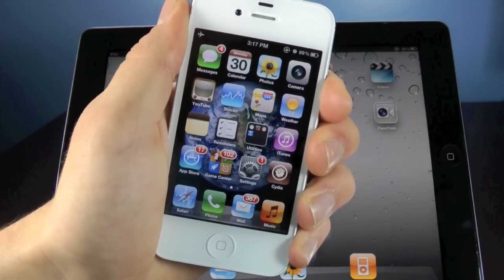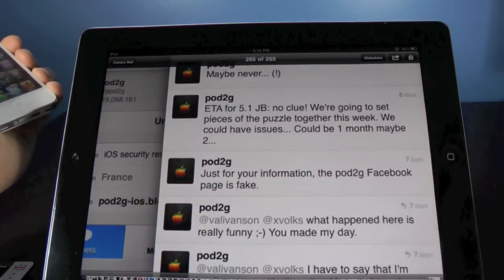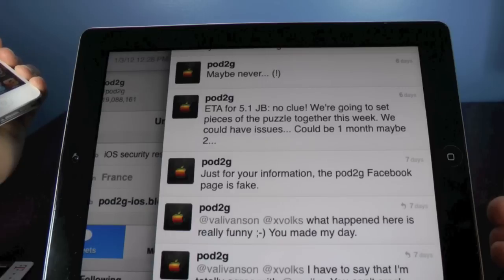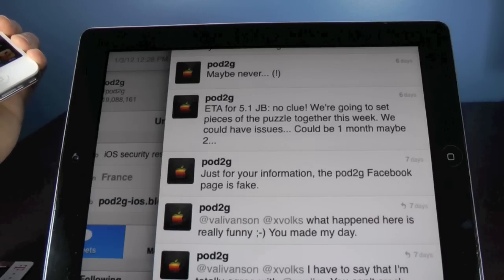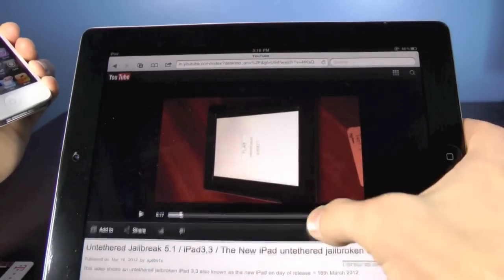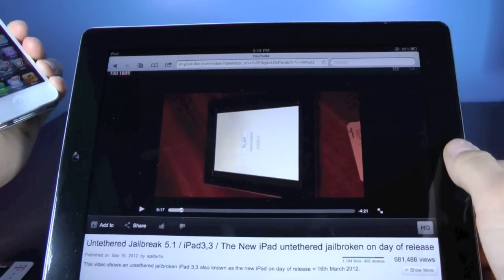And for the 5.1 untethered jailbreak, it could take a month or two to release, depending on how much work goes into it. In a recent tweet, Pod2g let us know that it could take about a month or two, as you see here. He really doesn't know how much work has to go into it, and this is for all devices. So if you have an iPhone 4S or an iPad 2 or 3, this will work. In a video that was released, there is a jailbreak running on the iPad 3 on firmware 5.1. You can find a link to it down below in the description.